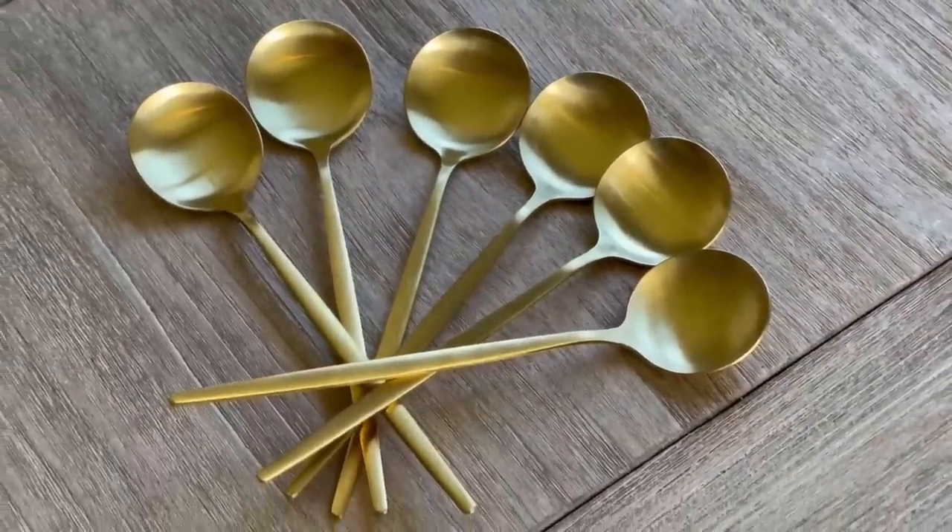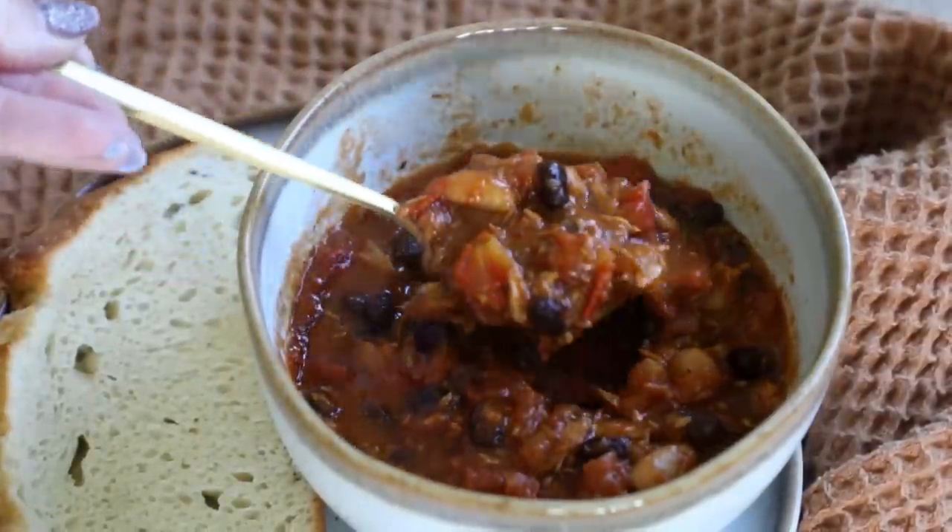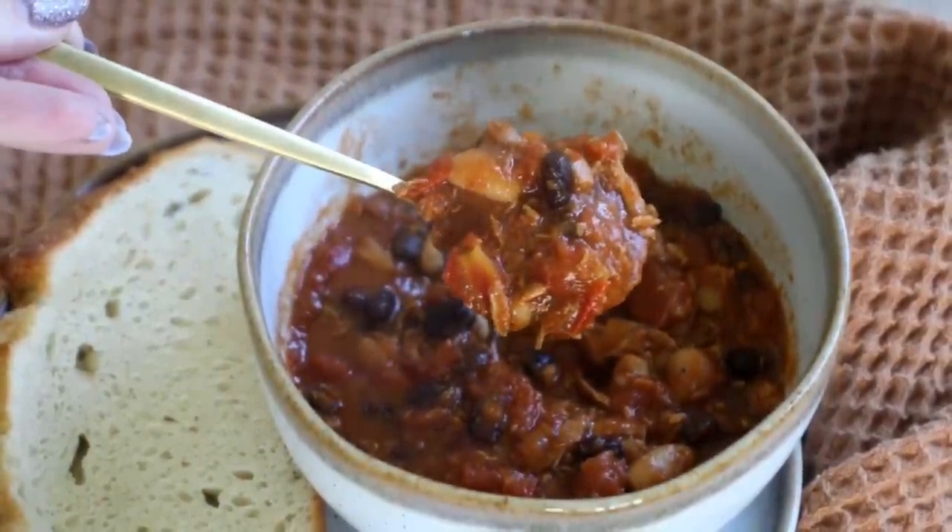Next up are these gold soup spoons. Fall is soup season so obviously you need a good soup spoon. We didn't have any before, so it was annoying having really small bites with our regular spoons. These are nice — pretty much like a mini ladle — and I really like how aesthetic they look. It's a pack of six and I think it was $10 on Amazon. I love the idea of hosting soup parties or chili parties: throw some chili on the stove, get some crusty bread and a salad, and have a game night. These are perfect for that.